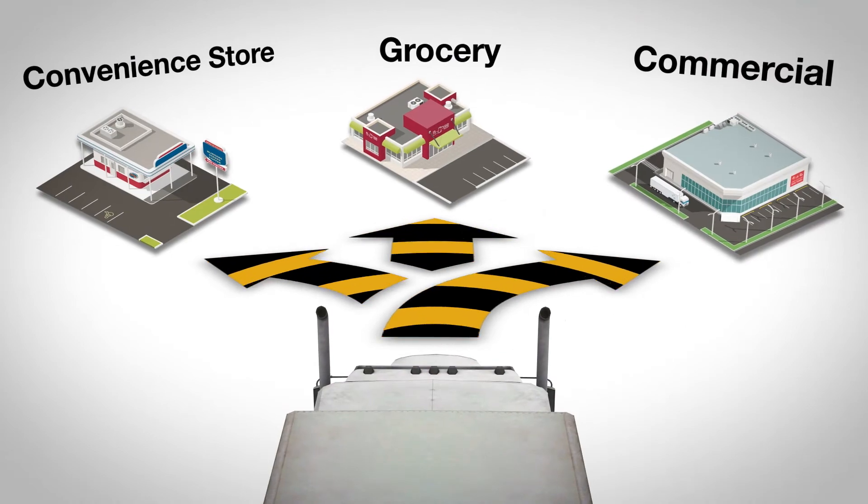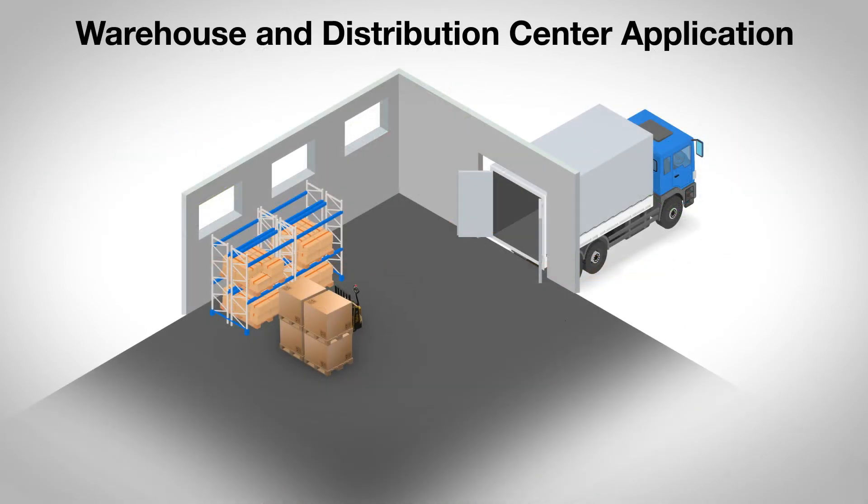Better maneuverability means better flexibility for every load and every application, whether delivering to retail and commercial locations, or working in demanding continuous-use warehouse and distribution centers.